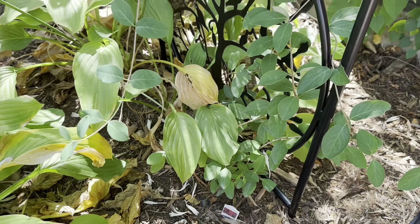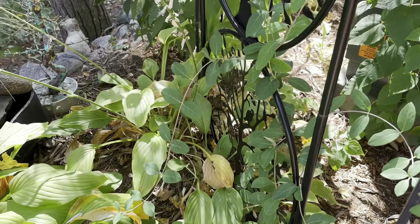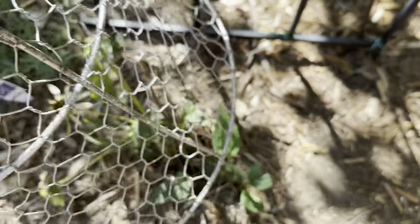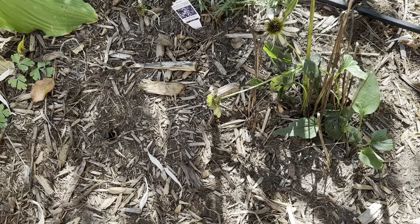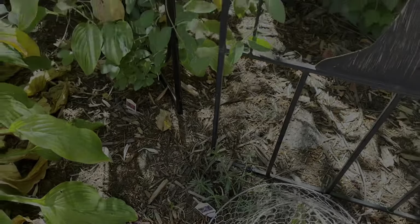I've planted Major Wheeler Honeysuckle Vine, which has showy red flowers. It's brand new so it's not blooming this year — I'm just trying to get it to take off. Rabbits went after it in the spring, so it took a while to get going. Here's another variety of cone flowers in a cage — that's the only way I can keep the rabbits away.